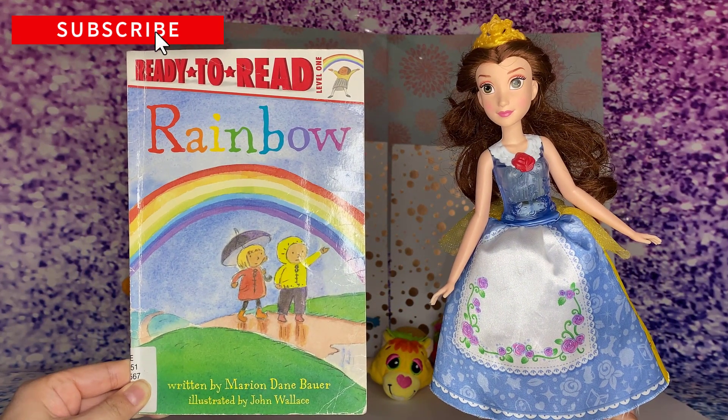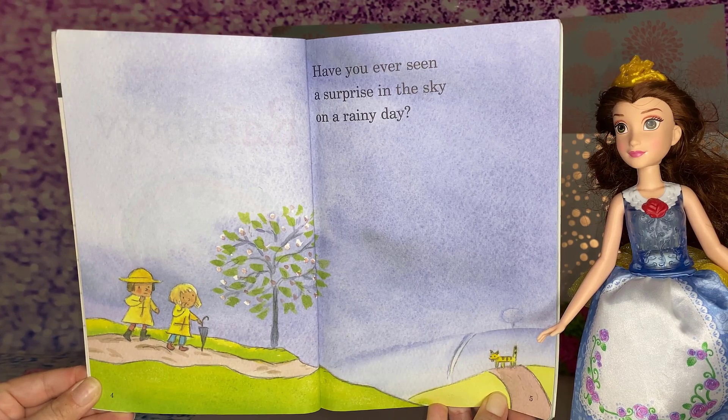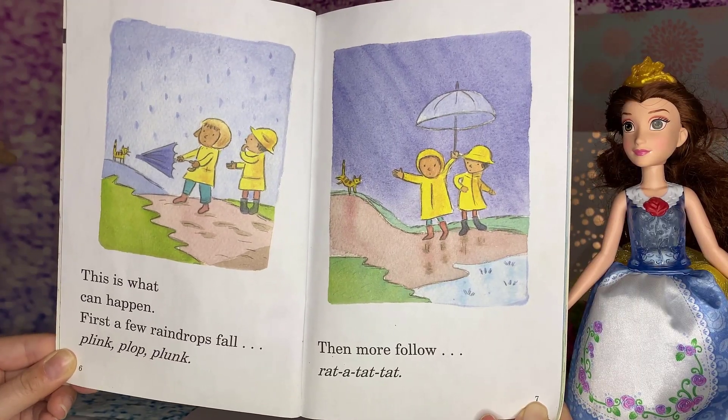Hi, friends! Let's read Rainbow Book! Ready to read! Have you ever seen a surprise in the sky on a rainy day? This is what can happen.